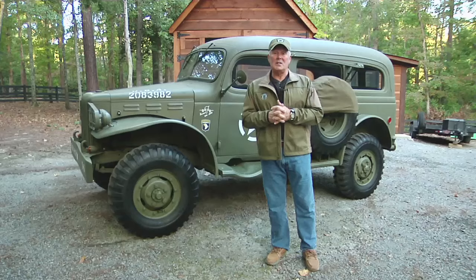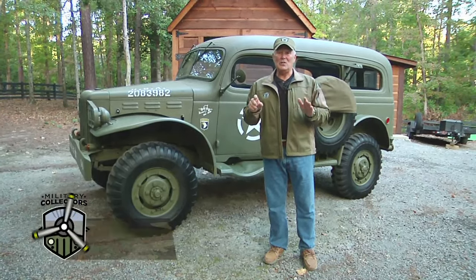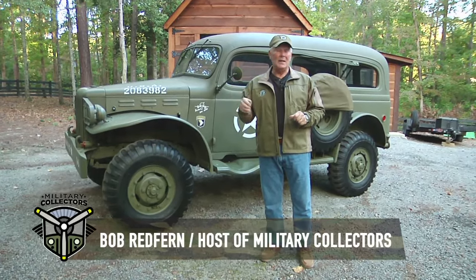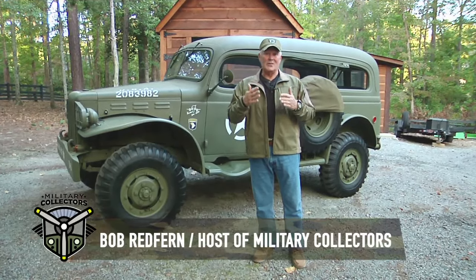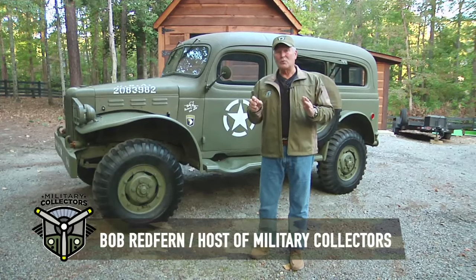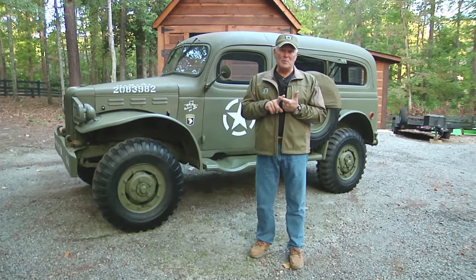Well folks, on our Military Collectors TV series — I know it's been long anticipated — eight plus years I've been working on this WC-53 Dodge Carryall. I've posted pictures along the way and we'll do some more from a historical perspective, but before I show you the rest of the vehicle, it is absolutely done. It's pristine. I've got to thank several people.